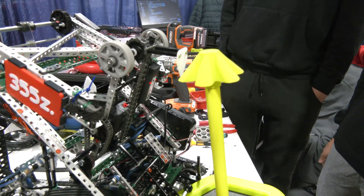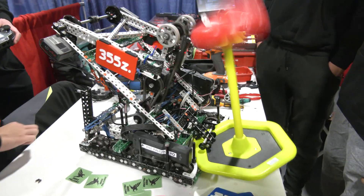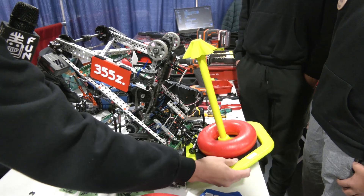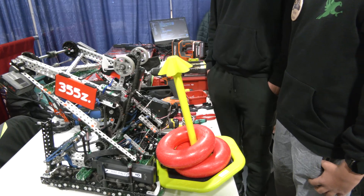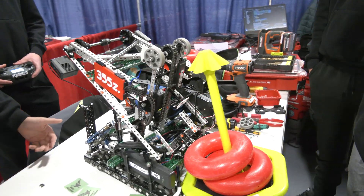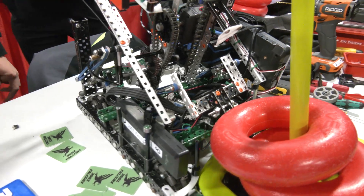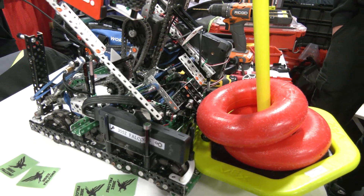And you can see from any orientation it can score from here, or if we turn it — and then here. So we can score from any position, and this really helps us with our consistency and reliability during matches and through skills as well. Your team has been really fascinating on the field, which combined with this definitely gives you a lot of domination when it comes to mobile goals.